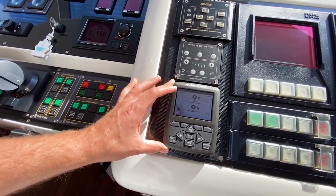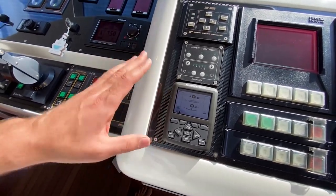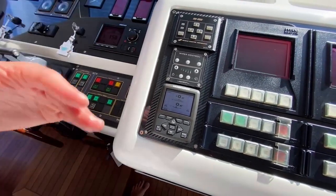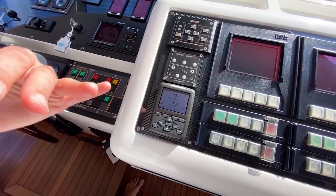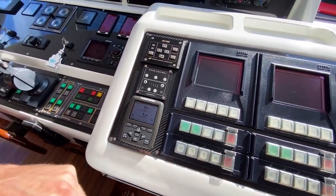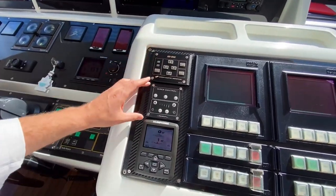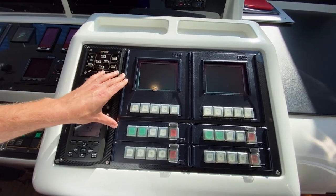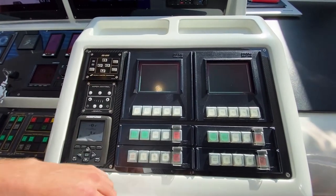This is the Humphrey interceptor fin trim system, located at the back, which lifts the bow slightly to trim the boat in the waves. Then there are the searchlight and wiper controls, and two engine monitor systems to access all information about the engines.